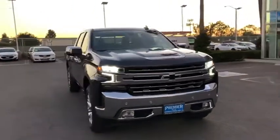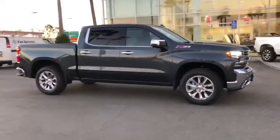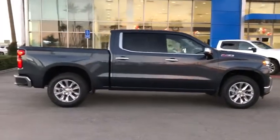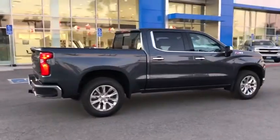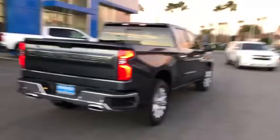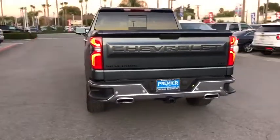We are pleased to show you the 2020 Chevrolet Silverado 1500. The Chevy Silverado 1500 is the perfect combination of functionality, reliability, and technology. The impressive interior is simply another reason that the Chevy Silverado is a top choice among truck buyers. Here are some of this vehicle's great options.